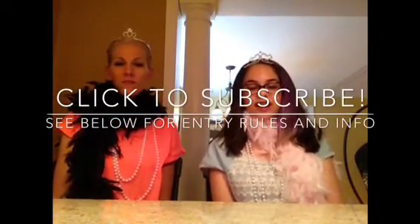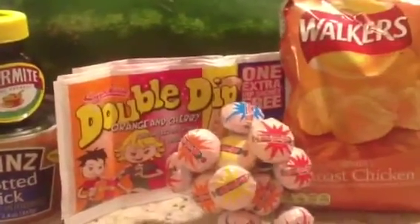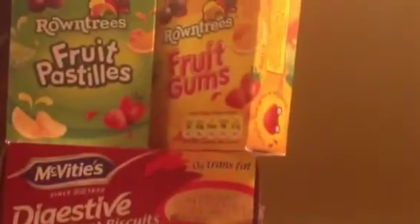Like I said in the beginning, I'll be doing a giveaway. To be entered, you have to subscribe to my channel, like my Facebook, and comment down below saying that you did all those things. I'll be giving away Marmite, spotted dick, double dips, Walker's roast chicken crisps, double lollies, digestives, fruit pastels, and fruit gums. One winner will be selected at random and the contest ends on August 8th. Thank you Sarah for being in my video. Thank you for having me — I had a lovely time. We'll see you next time on Kate Fenwick's channel. Bye-bye!